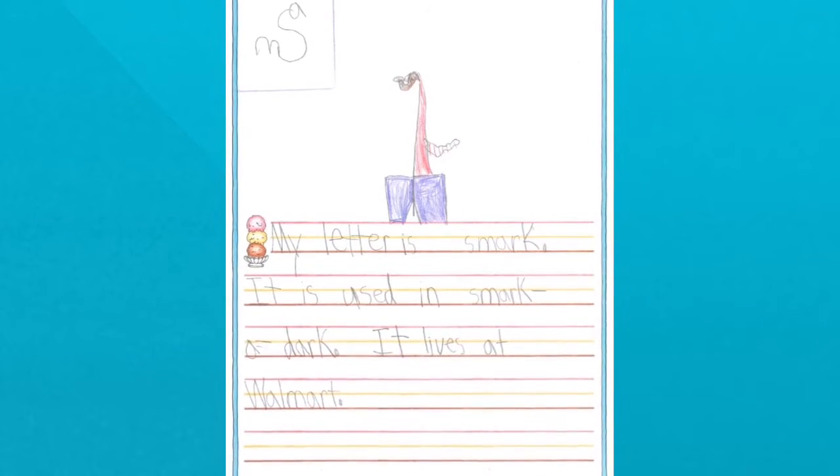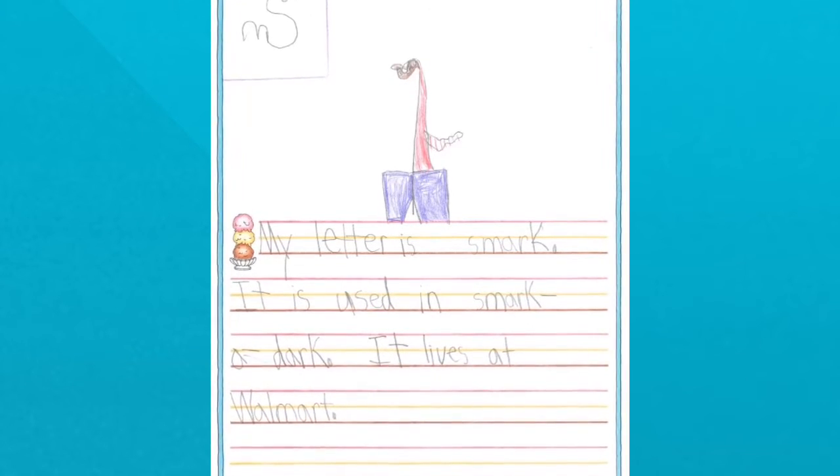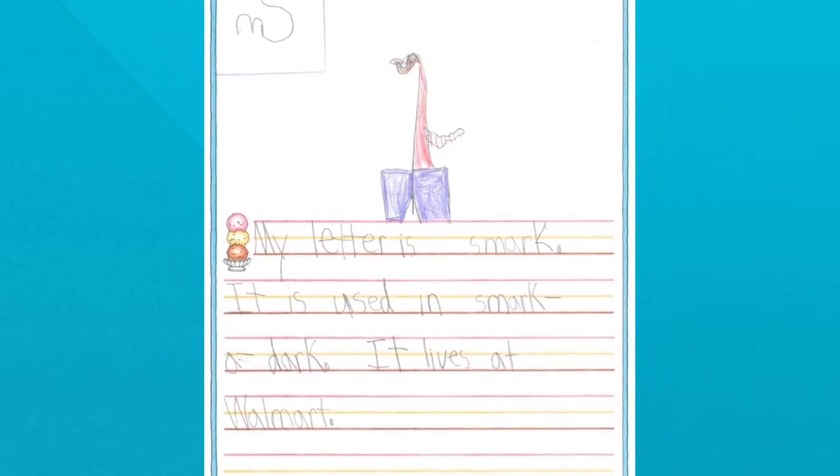My letter is smark. It is used in smark-a-dark. It lives at Walmart.